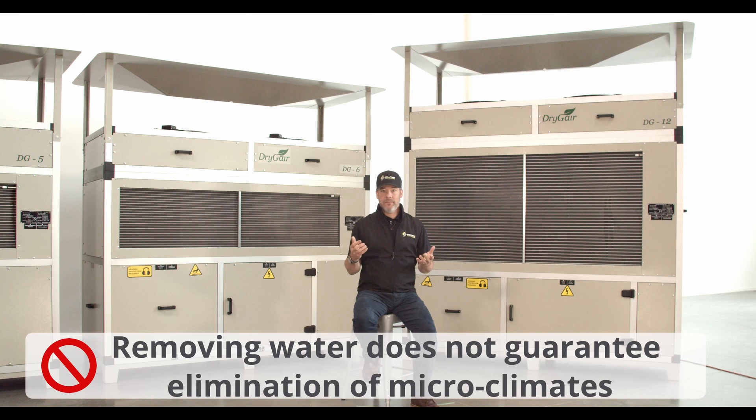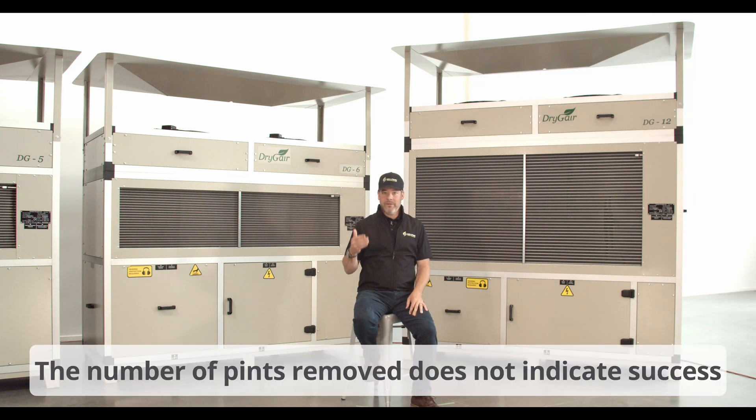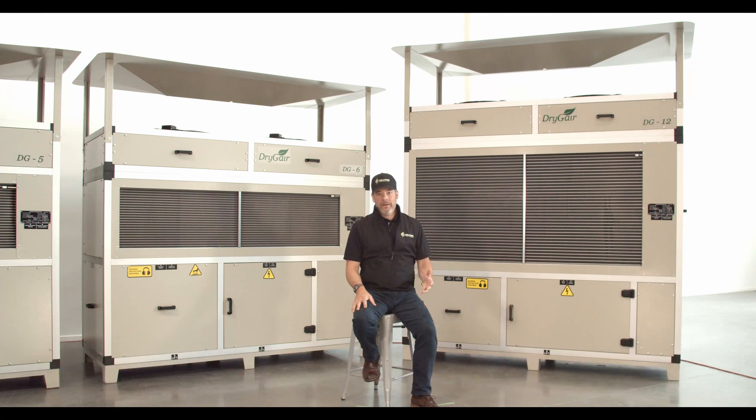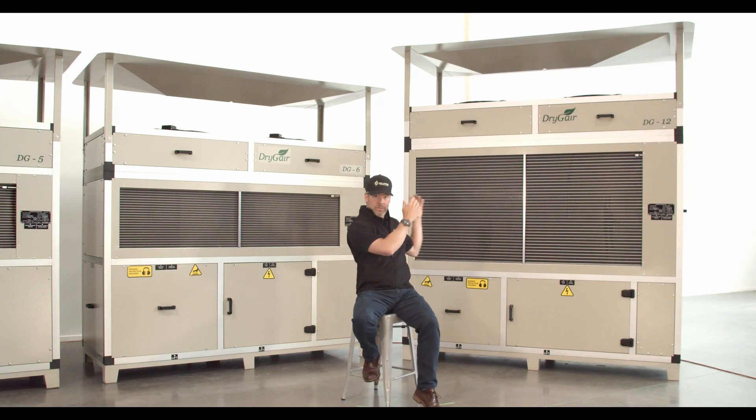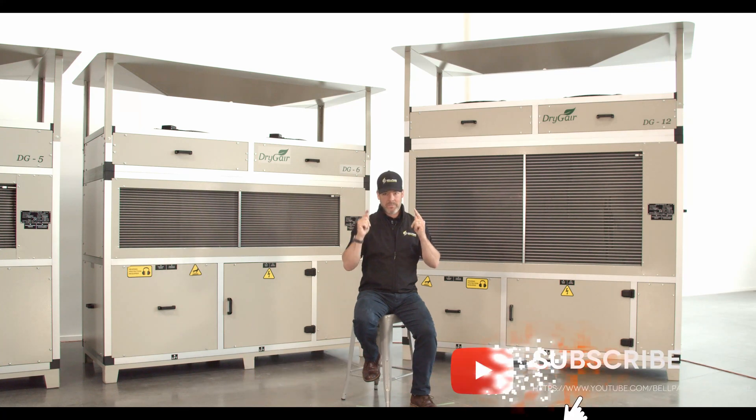Small dehumidification units don't move a lot of air due to their smaller size. Even with multiple units and extra fans, a grower cannot figure out how much CFM they're moving because those numbers aren't published or even available. The number of pints removed does not indicate success. High CFM values combined with efficient water removal design — such as a large coil surface area — are the best predictors and measurement of dehumidification success, not just pints per day.